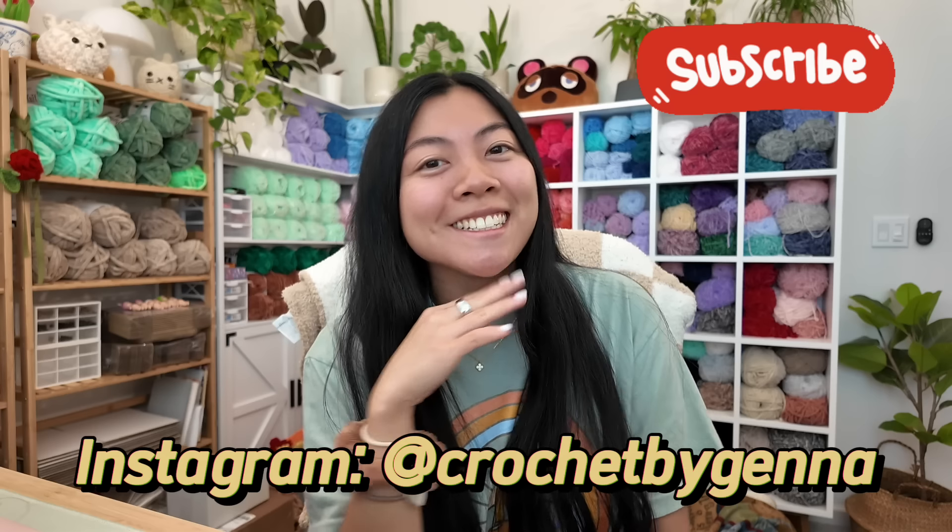Hey friends, welcome to my channel. If you're new here, hi, I'm Jenna. I love to crochet plushies, and if you're a returning subscriber, welcome back. For today's video, I will be crocheting as many loaf cats as I can.